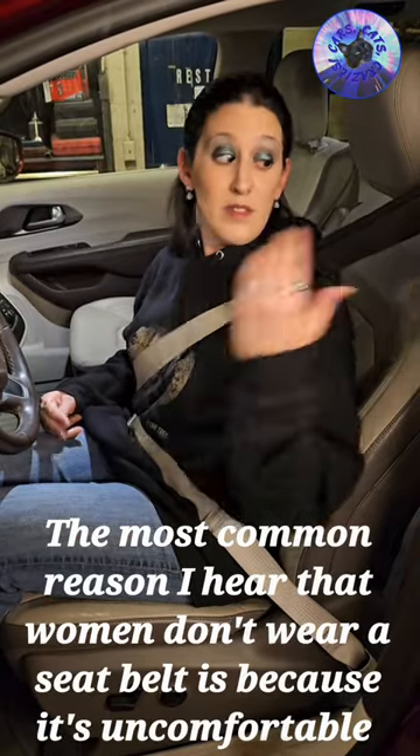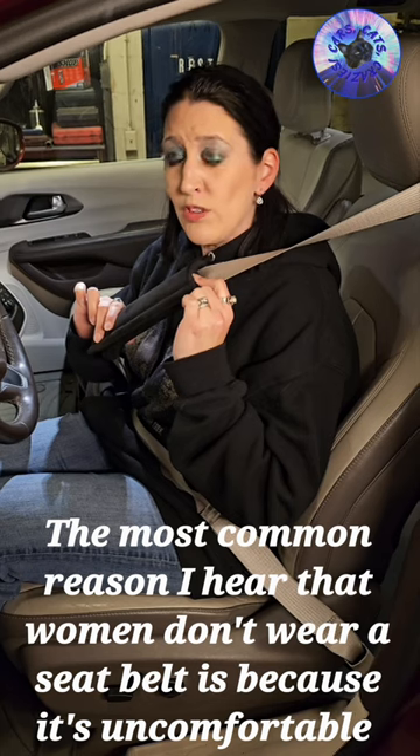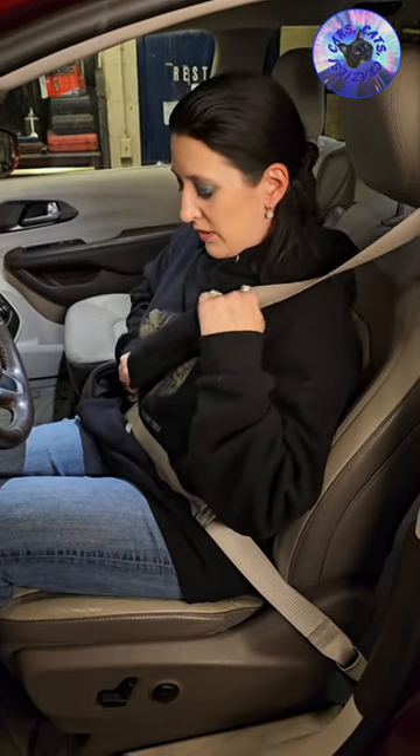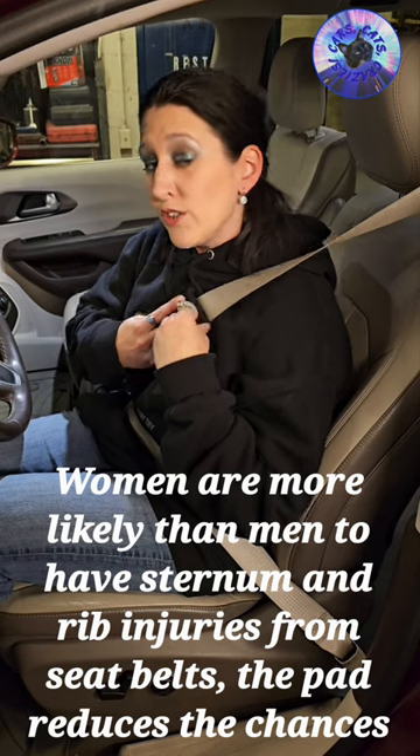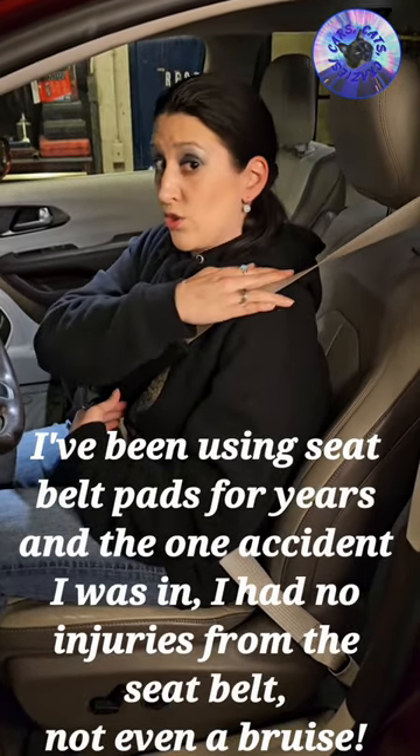The only way I've found around this is getting a seatbelt pad, which you can get at most auto stores or Walmart for about five bucks. If you place this over your sternum in between your breasts, it will apply the pressure to the sternum instead and keep this from going into your neck and closer to your shoulder.